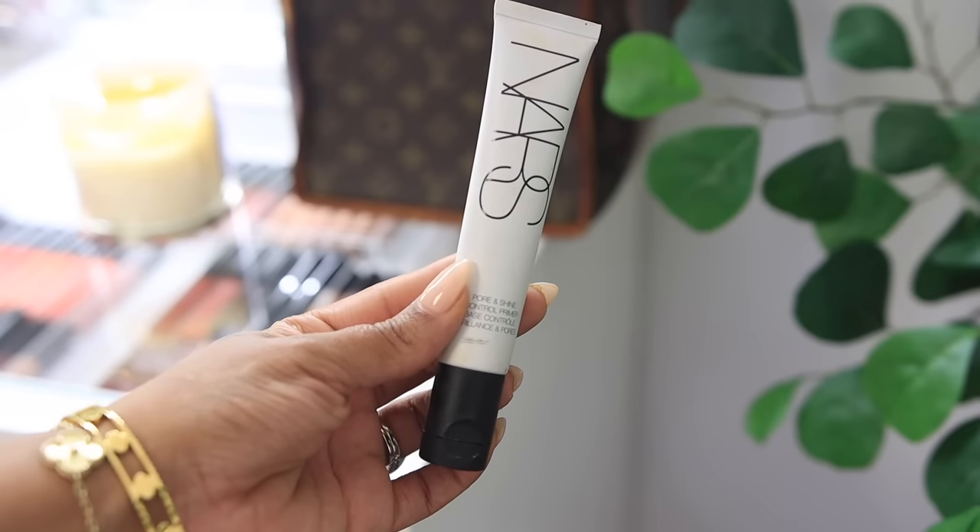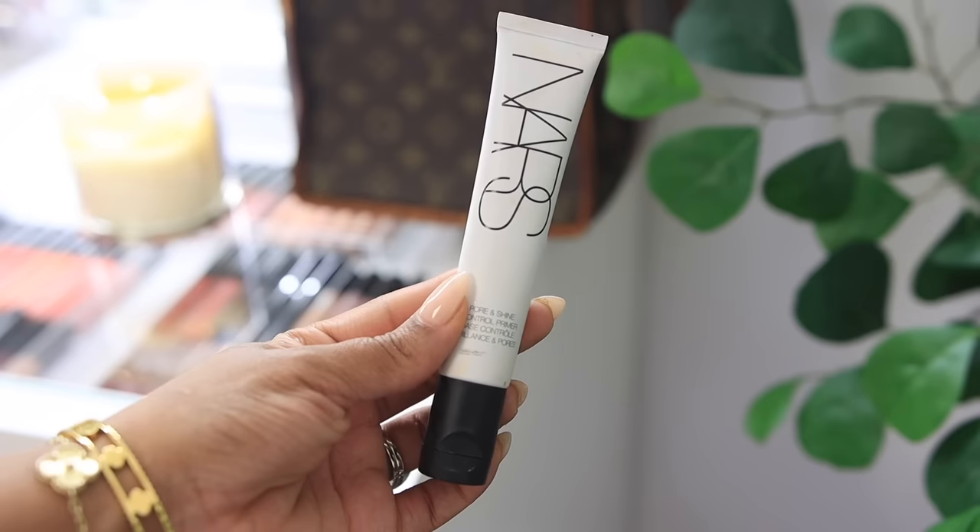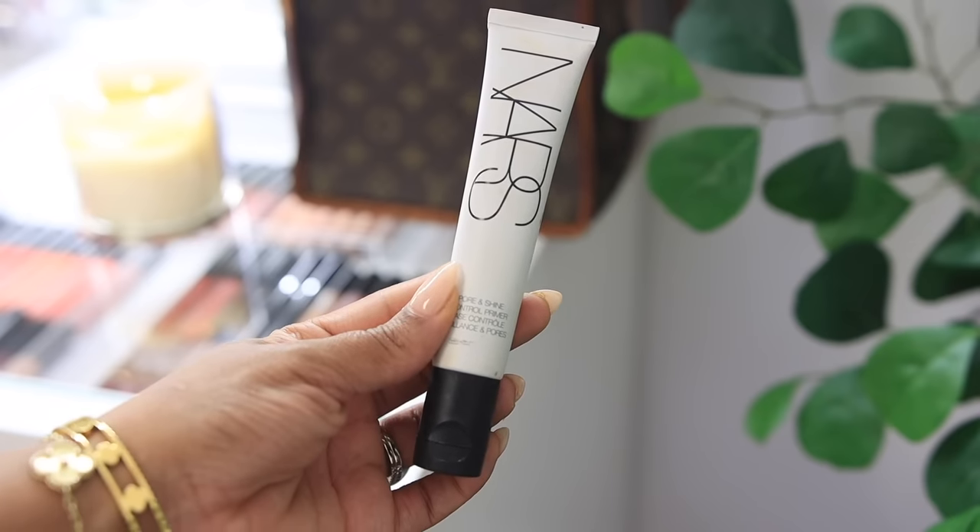I'm going to be using two different primers. The first one is by NARS — this is the Pores and Shine Control Primer. I really like this one because I have large pores on my nose and I'm also oily in the T-zone, so this primer really helps control that. I like to start on my T-zone and then work it out everywhere else.